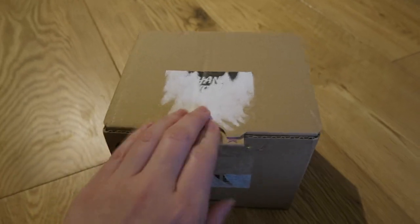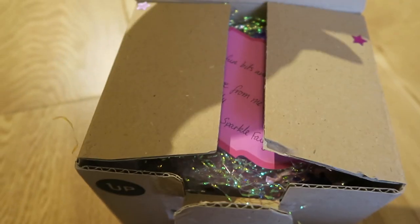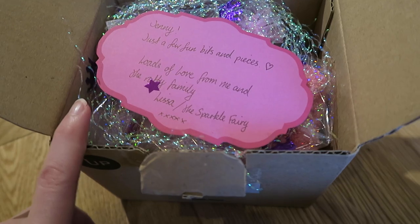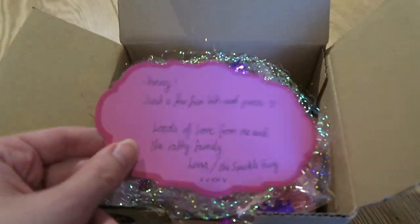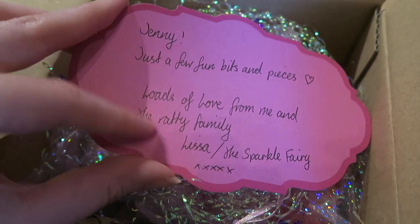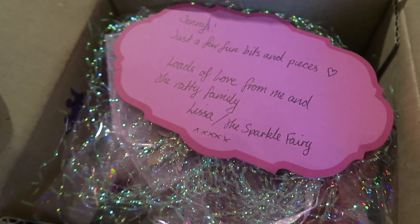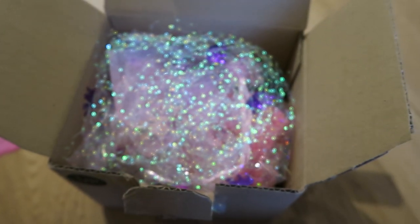I've just unwrapped the second box with the watermelon tape on it — there are some sequin stars inside. It's from my friend Lisa, who keeps sending me lovely little gifts in the post. She really doesn't have to do it, but it's really kind of her and it brightens my days. Her note says: 'Jenny, just a few bits and pieces — loads of love from me and the ratty family, Lisa / the Sparkle Fairy.' She has lots of pet rats which are just so cute — she posts videos of them on Facebook.